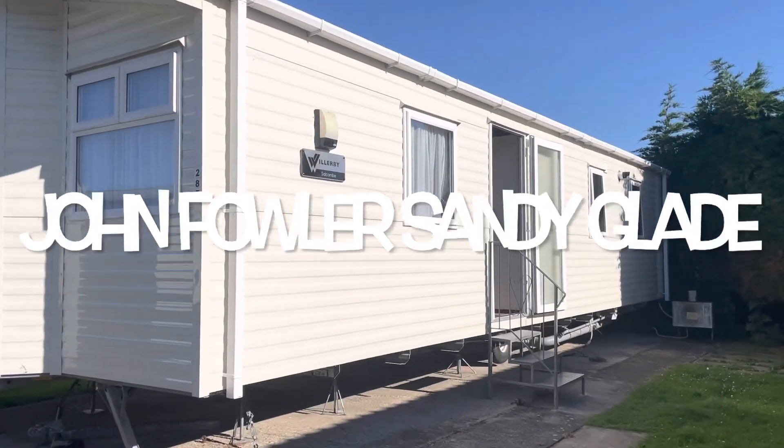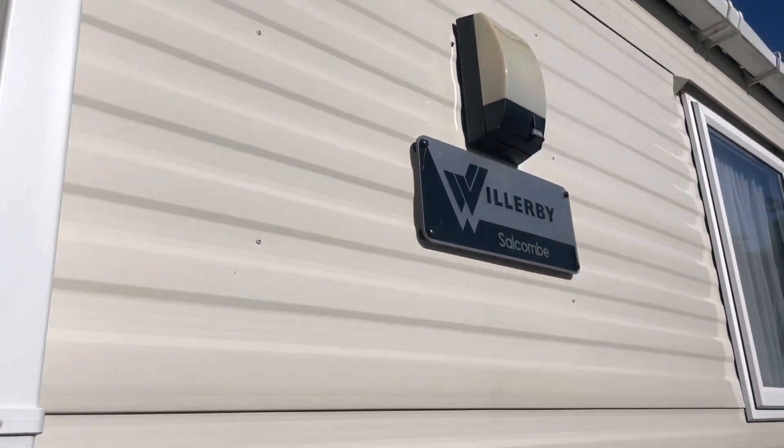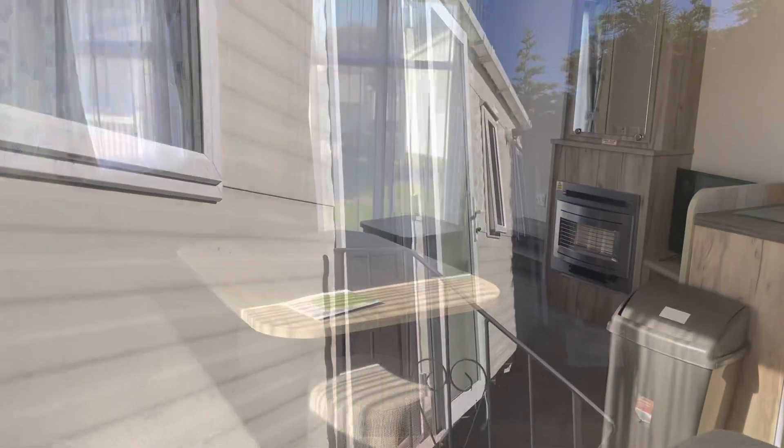Hello and welcome back to our channel. Today we are packing for an adventure. It is currently 32 degrees in the shade, but unfortunately Saturday and Sunday doesn't look like it's going to be quite the same forecast. We have been here all weekend for a long weekend, so this is it after our visit.